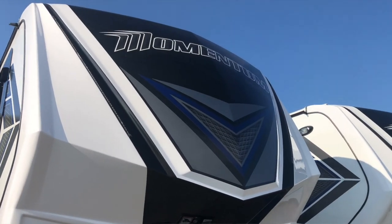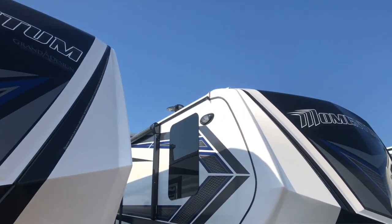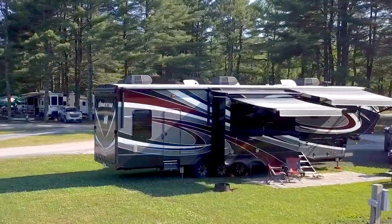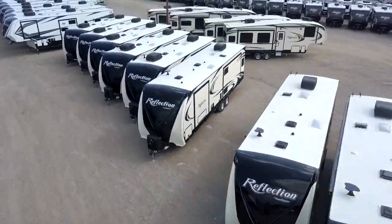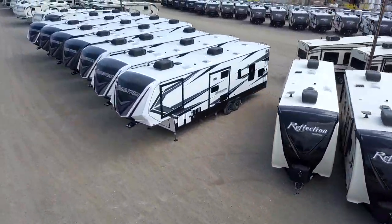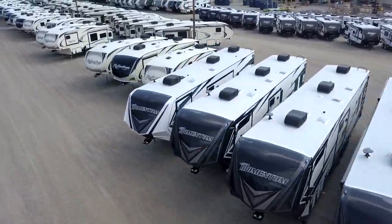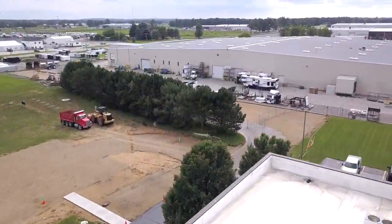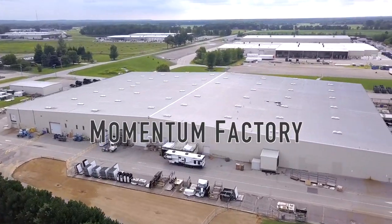Grand Design has separate facilities for some of their different models. They offer separate tours for the separate product lines. So if you have a Momentum or are interested in one, they have a separate tour for that. You can also take a tour for the Solitude, the Imagine, or the different lines. The Momentum facility is directly behind their corporate headquarters building, so we could just walk over there.